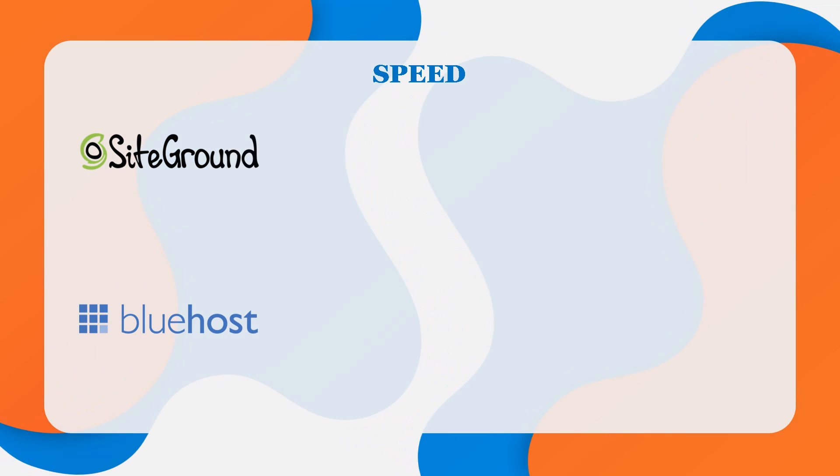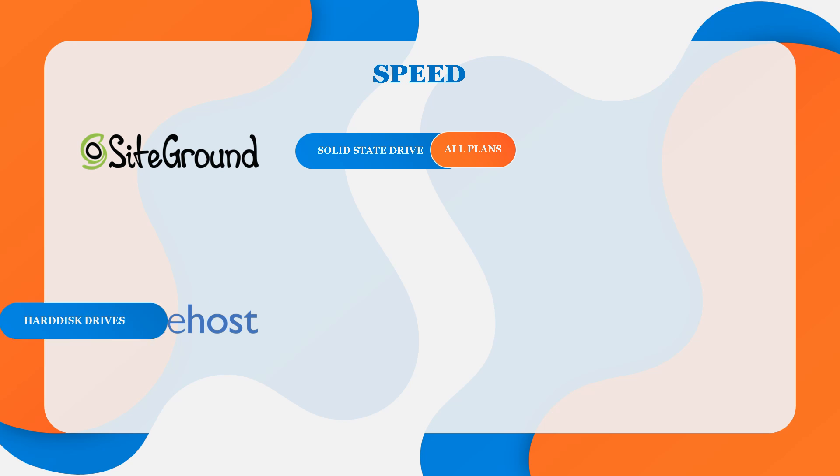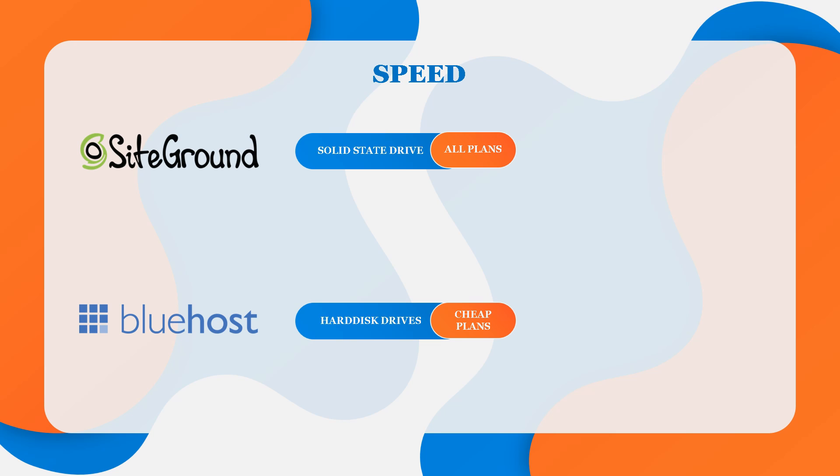Next up, speed and uptime. Speed and uptime are the cornerstones of any web host, as your website must load fast and always be online. SiteGround uses SSDs exclusively on all plans — solid state drive technology that operates at significantly faster speeds than usual hard drives. Bluehost, on the other hand, uses HDDs on their cheaper plans; for SSDs you need to pay a higher premium for their WordPress or VPS plans. SiteGround wins almost every speed test versus Bluehost because of their solid state drives, so SiteGround is the clear winner when it comes to speed.